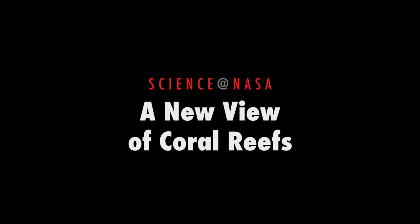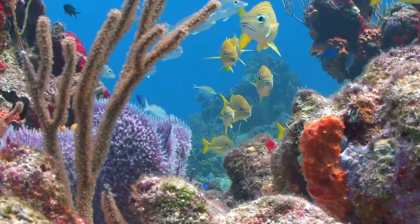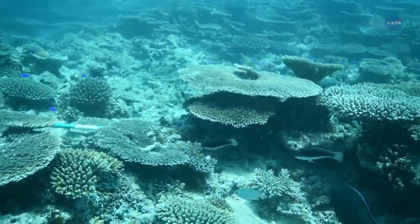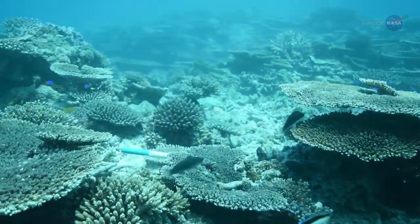A New View of Coral Reefs, presented by Science at NASA. Earth's coral reefs team with diverse forms of life, from microscopic phytoplankton to whale sharks. As much as one-quarter of all ocean species depend on reefs for food or shelter — a remarkable statistic considering that reefs cover less than 2% of the ocean bottom.